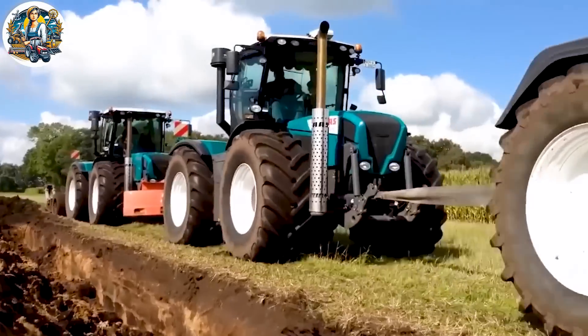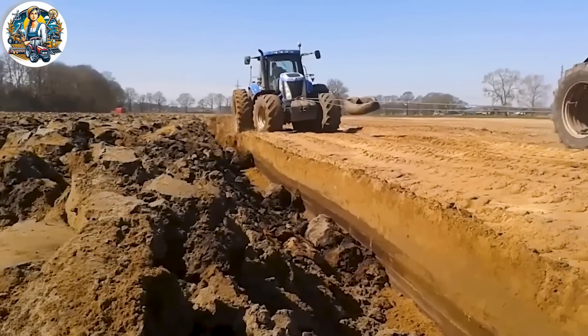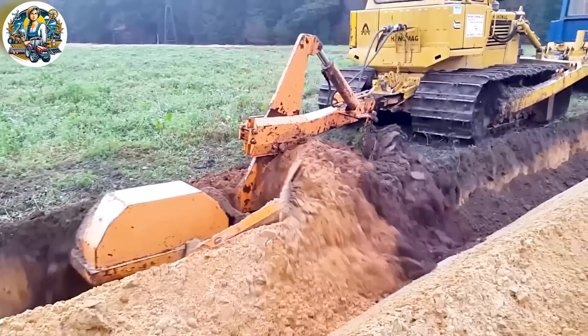Deep plowing, a crucial agricultural practice, involves turning the soil to a greater depth to provide various benefits. It enhances soil aeration, aids in weed control, improves water infiltration, and promotes better root development.